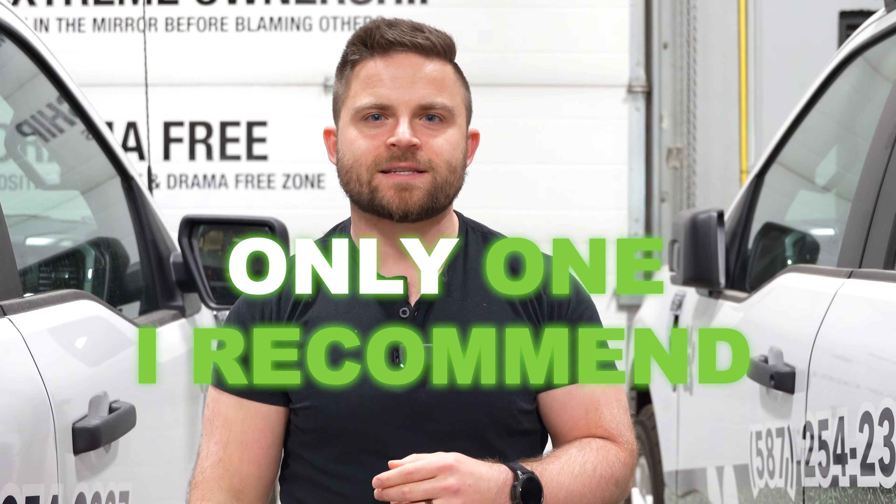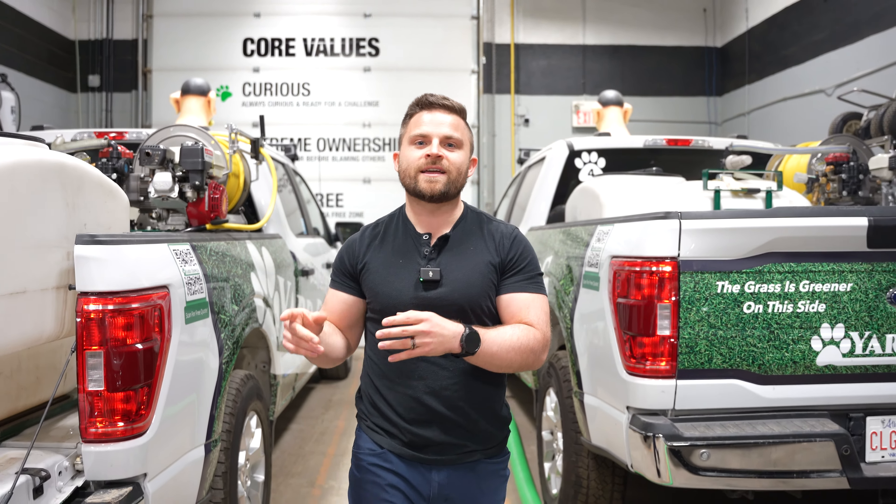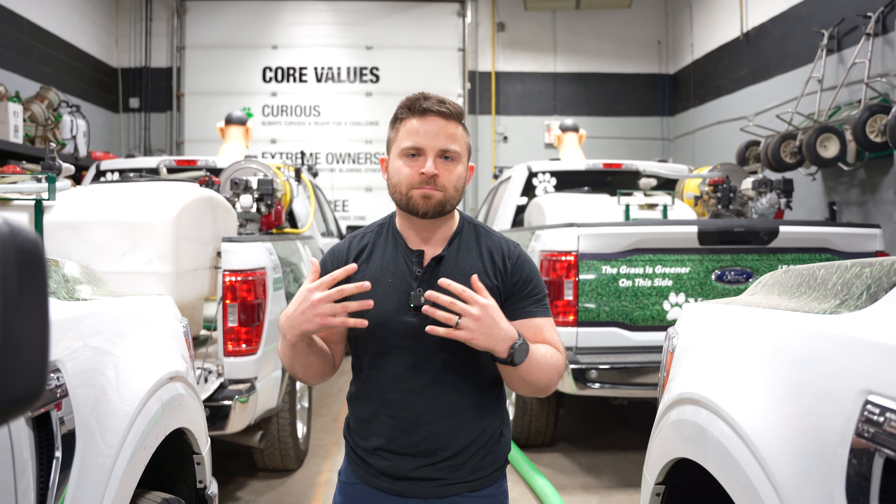Ten years ago I started the company Yardogs Lawn Care, and throughout this process we have gone through a lot of different vehicles. Yes, we've gone all in on one type of truck, but it wasn't always like this. We started off always buying used vehicles, and throughout the entire journey of our company over the past 10 years we've gone through dozens of different trucks.